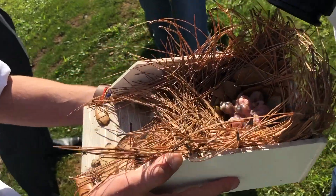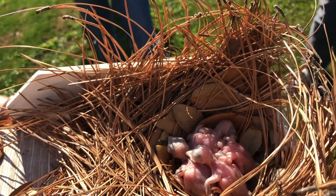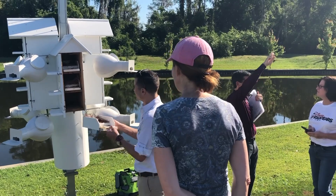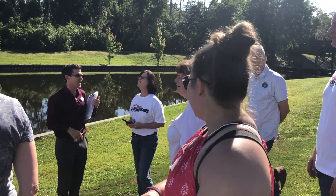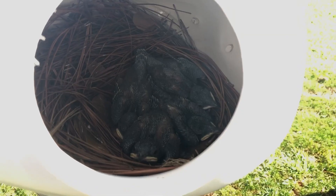The babies seen here are about one to two weeks old. It will take another four weeks for them to develop their feathers and learn to fly. Contrary to popular belief, handling the nests like this doesn't bother the birds at all, as they have a very poor sense of smell.